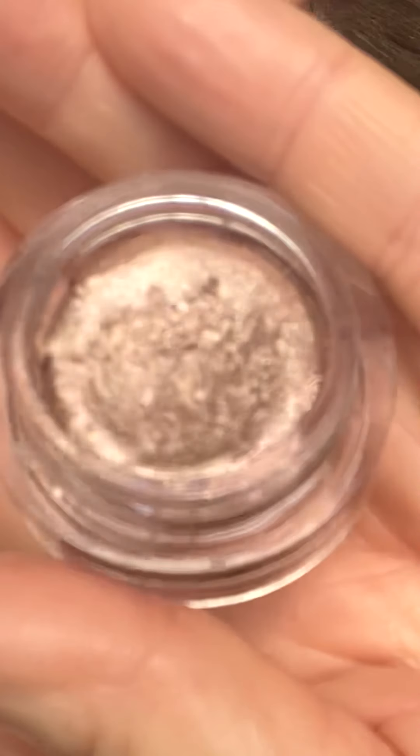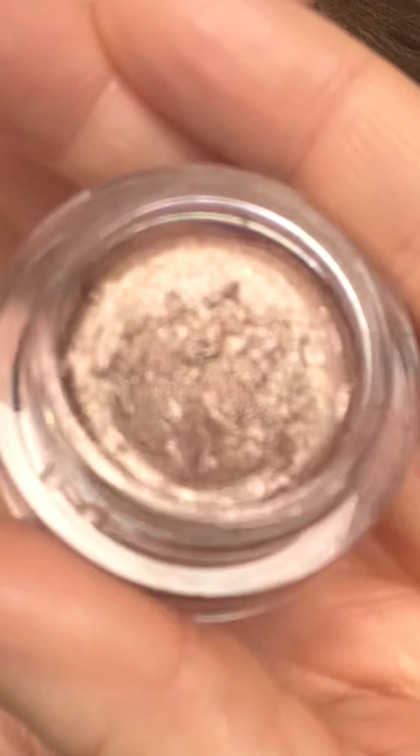First of all, we've got Dawn. It is a new dawn — a shimmery rose champagne. So beautiful on its own or as a little accent with other shades. Just an utter delight.